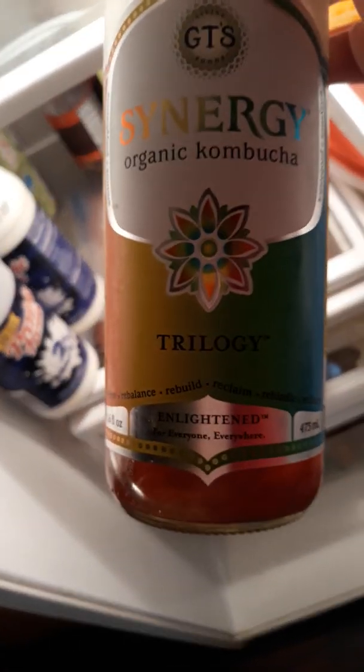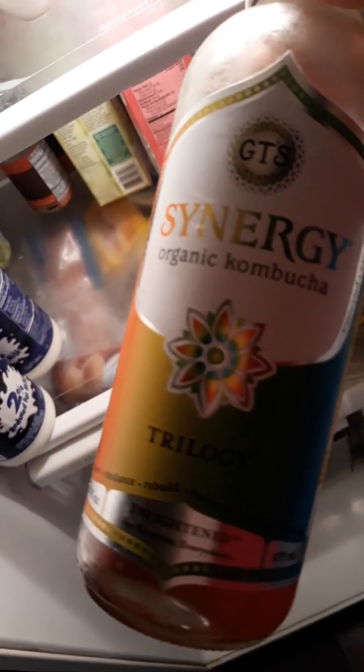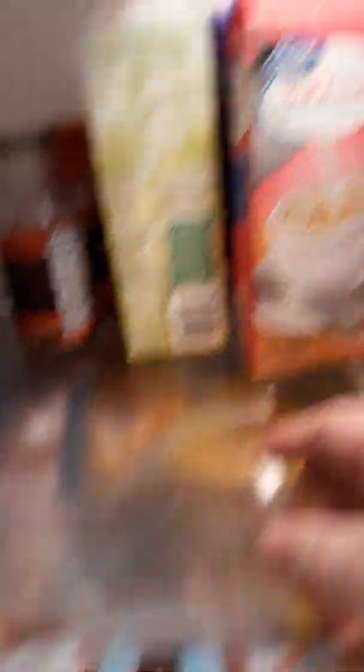I've got some kombucha — a lot of people from YouTube videos say it's really good for you. This is the trilogy one and I like it. We've got some milk that's my husband's, some fat-free half and half I got for my coffee, and some soy milk.